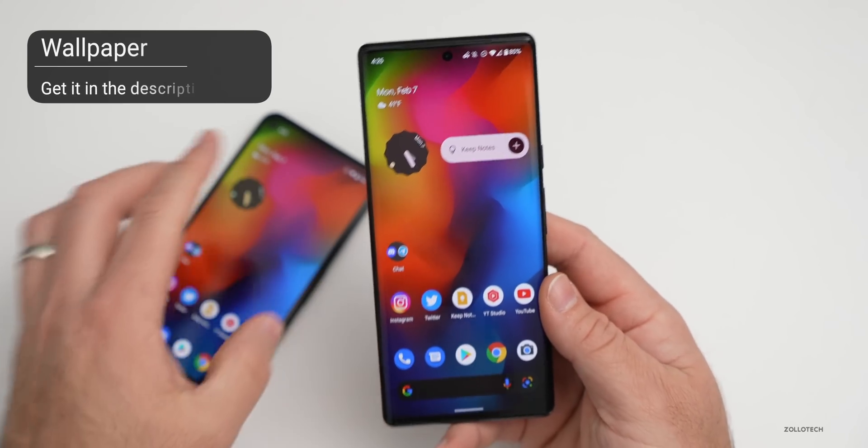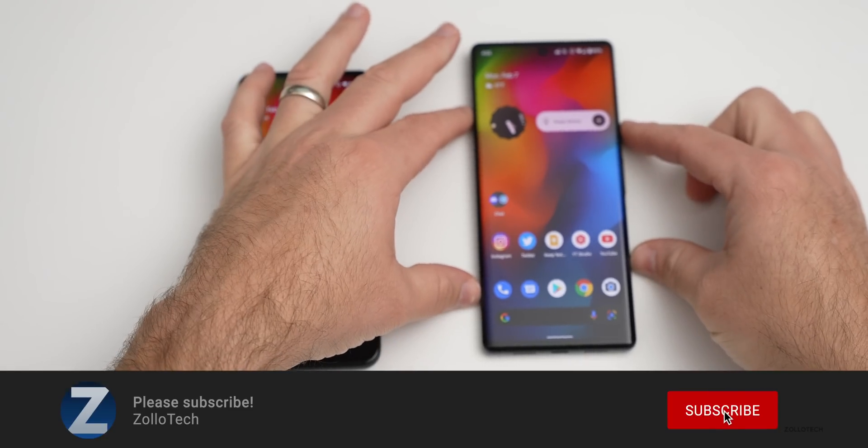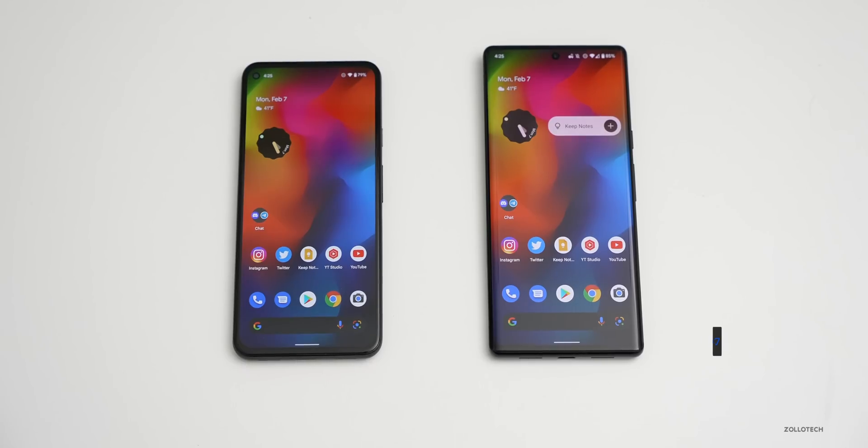If there's anything else you found in this update, I'd love to hear from you in the comments below. If you'd like to get your hands on the wallpaper, I'll link it in the description. If you haven't subscribed already, please subscribe, and if you enjoyed the video please give it a like. As always, thanks for watching — this is Aaron, I'll see you next time.